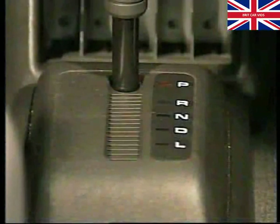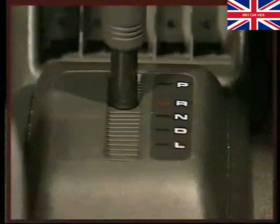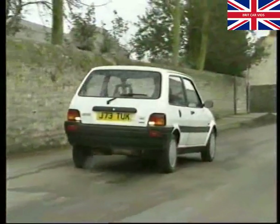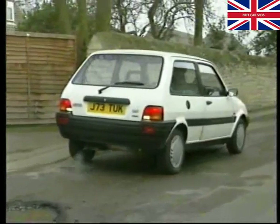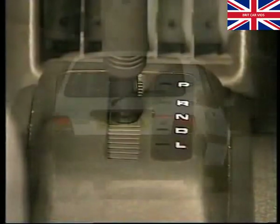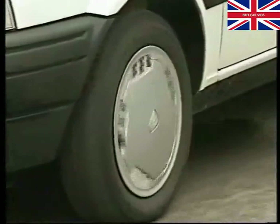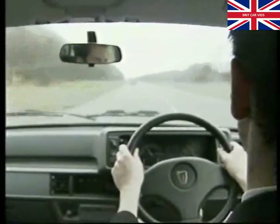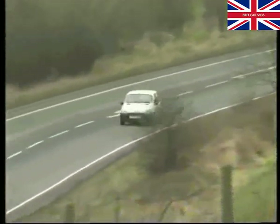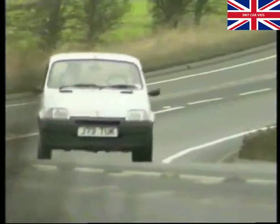Park or P locks the transmission and must only be engaged when the vehicle is stationary with the handbrake applied. Reverse or R provides reverse drive in a low gear and is the only drive position where the VT1 doesn't vary the gear ratio. In neutral or N there is no drive transmitted to the front wheels; it should be selected when the vehicle is stationary with the engine running. The drive or D position should be used for normal driving. As you accelerate you'll notice an immediate increase in engine speed, then feel the vehicle speed catch up as the gear ratio continuously changes from a low gear through to a higher gear. Also noticeable is the lack of any definite gear change — here you'll find smooth, stepless acceleration.